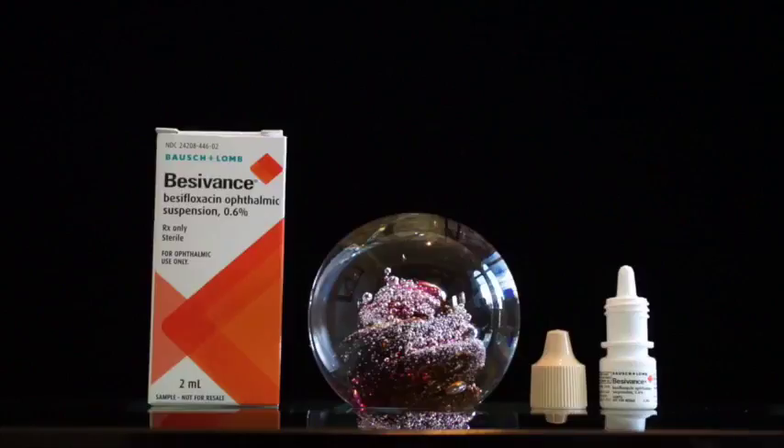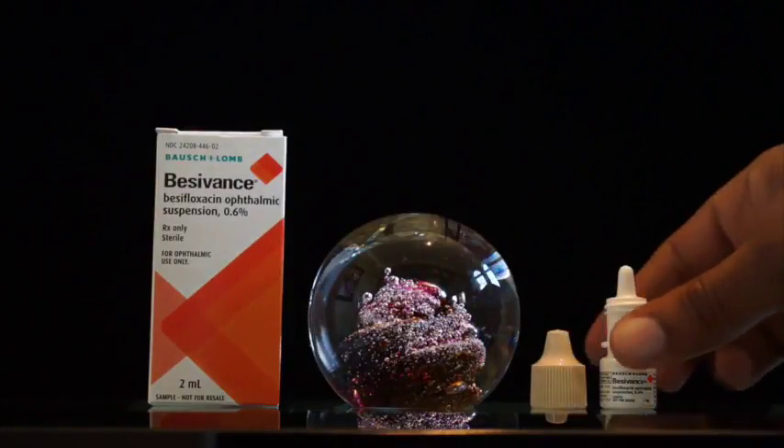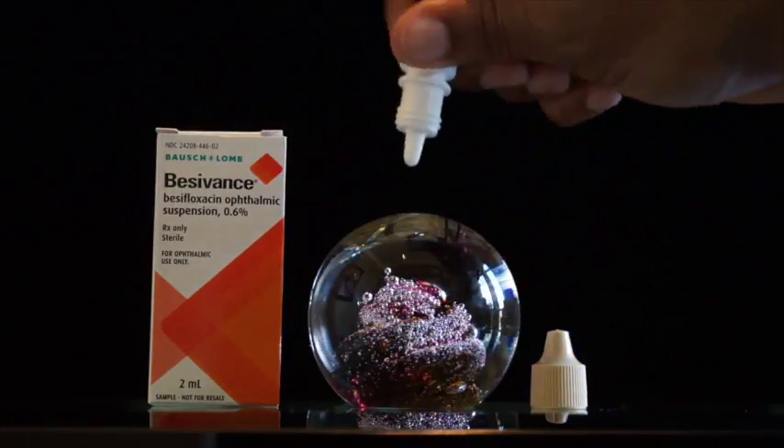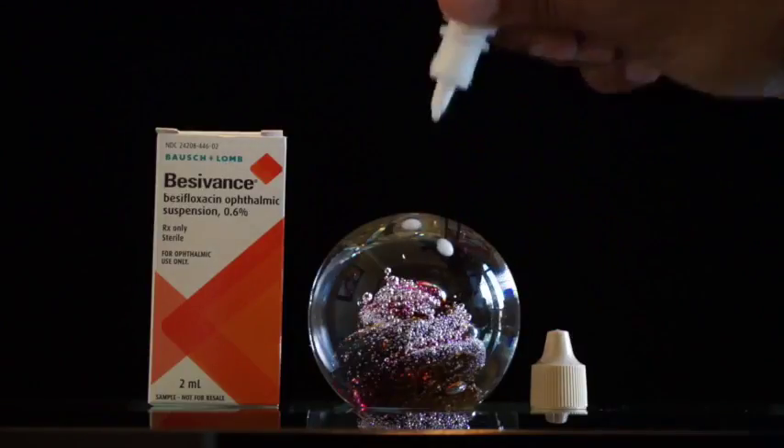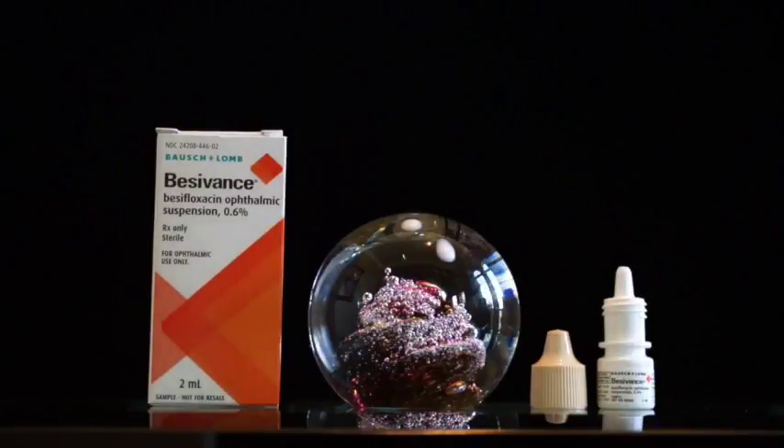Best Advance is an antibiotic drop. You will use one drop three times per day — think breakfast, lunch, and dinner — beginning three days prior to surgery and continuing for 14 days after surgery.